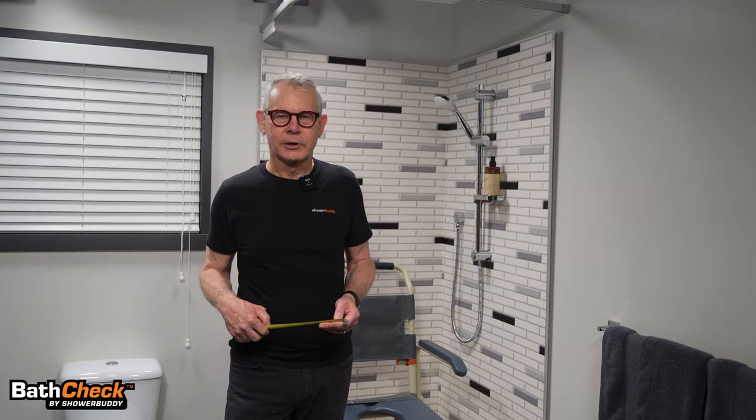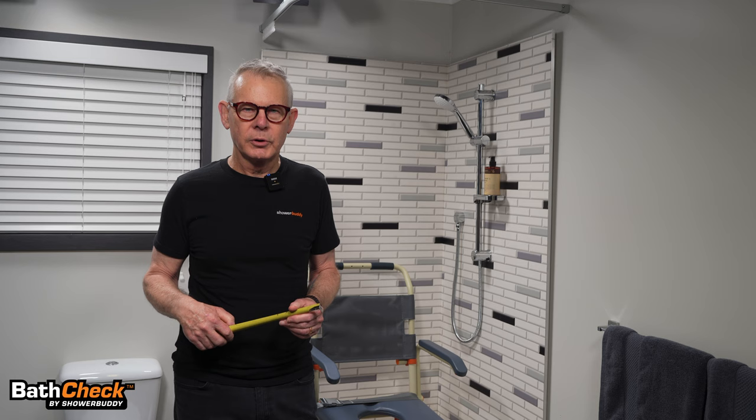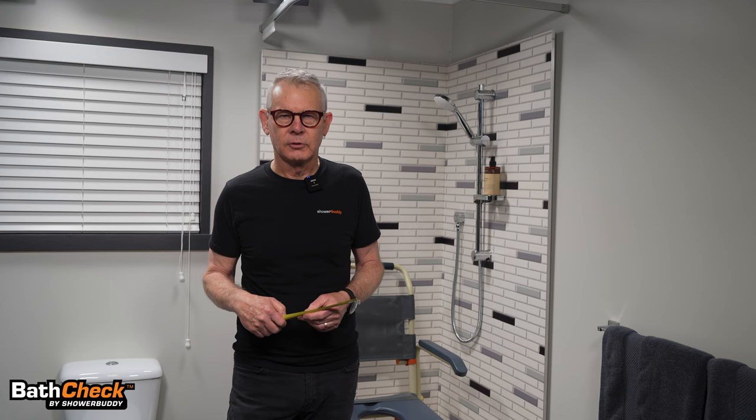Hi, I'm Barry from Shower Buddy. Since 2007, we've been working with clients, occupational therapists, and mobility equipment suppliers to help them find a solution for their clients' access to their bathroom.